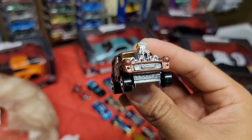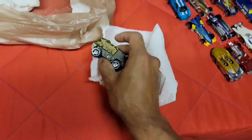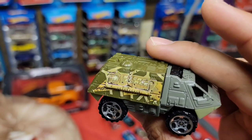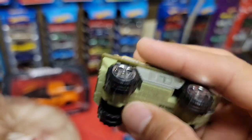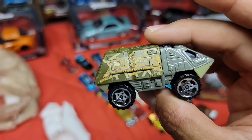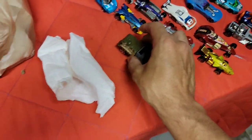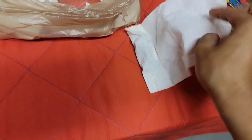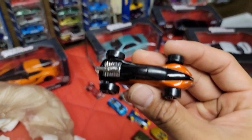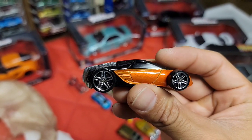More space-age stuff - the Armored Response Vehicle. There is a lot of potential in this bad boy - thing is huge but it weighs nothing.